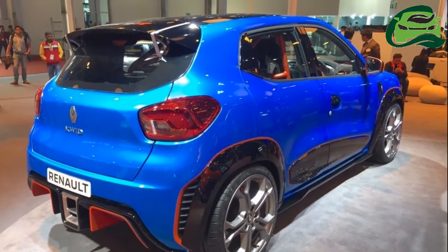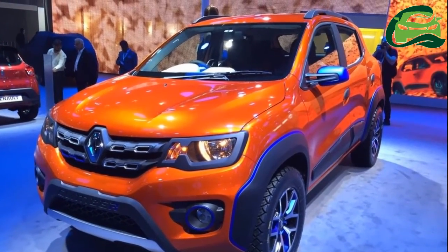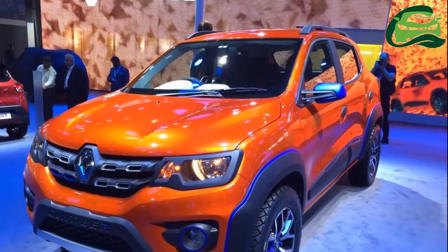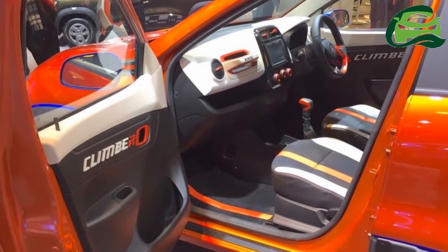As represented in our rendering, inside, the Kwid Climber could feature orange accents on the center console, dashboard, steering wheel, and door cards, as well as exclusive seat covers.